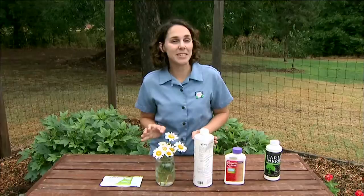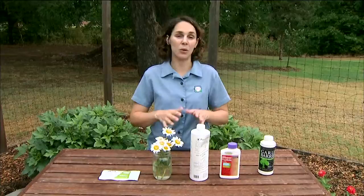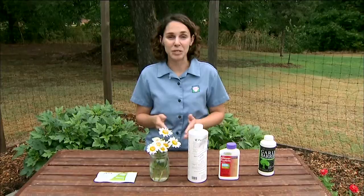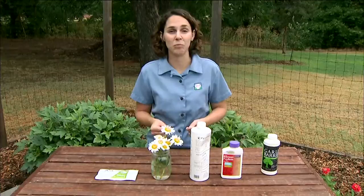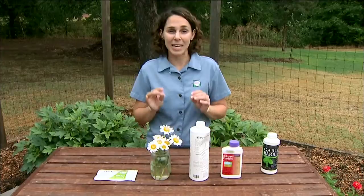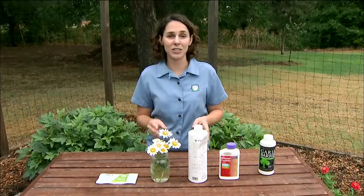Botanical insecticides tend to break down quickly in the environment. This can be a benefit because they don't linger, but from a control standpoint it means reapplications will be needed to maintain efficacy. There are some non-target effects on fish and mammals with certain chemicals, so pay careful attention when selecting products. Botanical insecticides also tend to be broad spectrum, though some are more target-specific — choose carefully, particularly if using them alongside biological control. Overall, botanical insecticides provide a good option as part of an integrated pest management system.